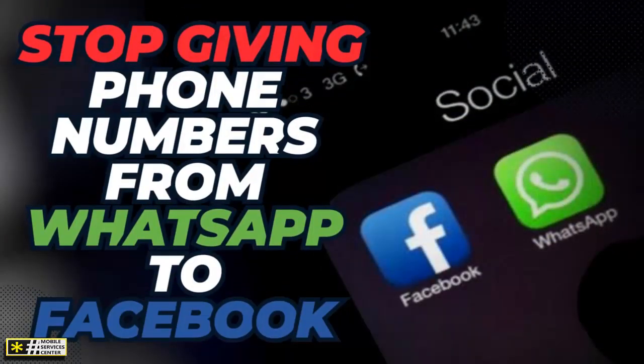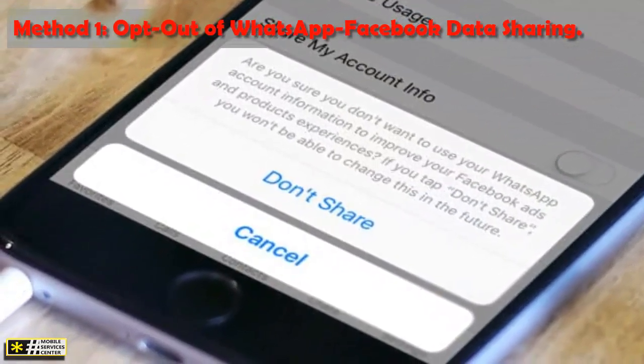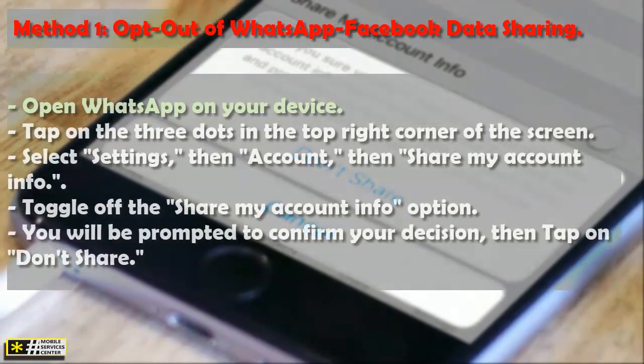How to stop giving your phone number from WhatsApp to Facebook. Through this video at the Mobile Services channel on YouTube, we are going to know how. Method one: opt out of WhatsApp Facebook data sharing. The easiest way to stop giving your phone number from WhatsApp to Facebook is to opt out of data sharing. Here is how.